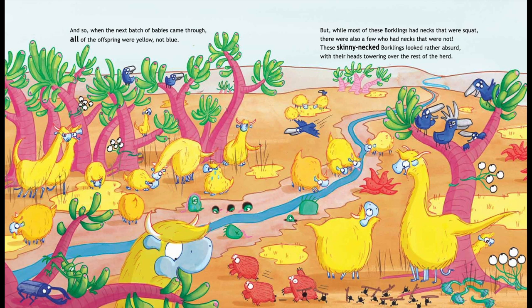The big beastly bird would have gobbled the lot, but the bright yellow Borks had been too hard to spot. And so, when the next batch of babies came through, all of the offspring were yellow, not blue.